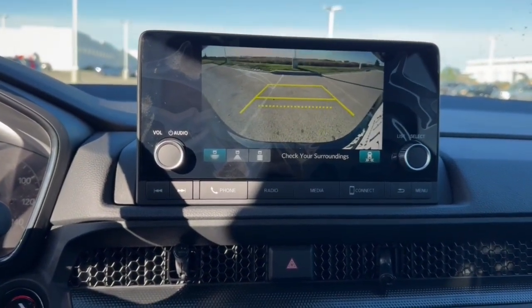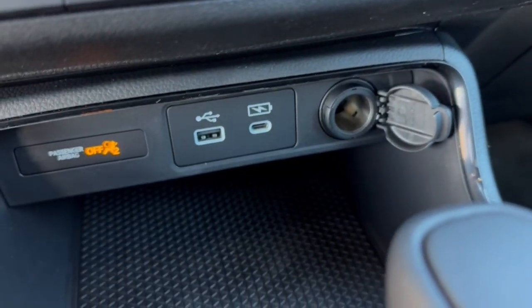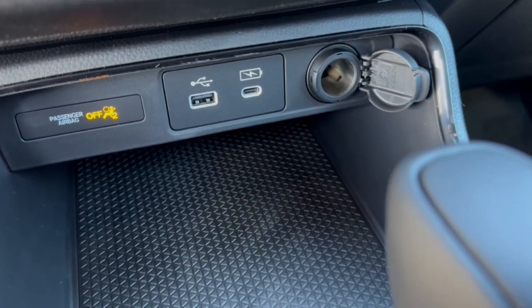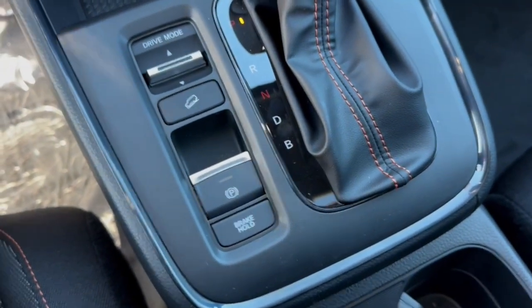You've got the rear backup camera, Apple CarPlay and Android Auto capabilities, heated front seats, a couple of USB ports and a 12-volt for charging your various devices, a leather wrap shifter, hill descent control and brake hold.